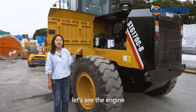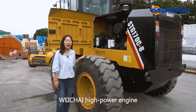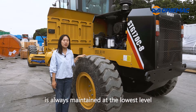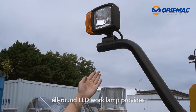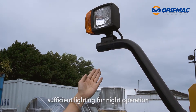Last, let's see the engine. It is fitted with a 170 Weichai high-power engine with 3 gears for option, so that the fuel consumption is always maintained at the lowest level. What's more, all-around LED work lamps provide sufficient lighting for night operation.